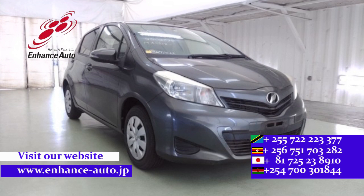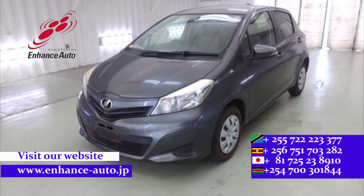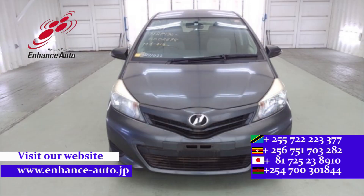For quality, safety, and enjoyment — for your dreams. Good people are safe in every corner; enjoy quality cars. For Enhance Auto Japan.